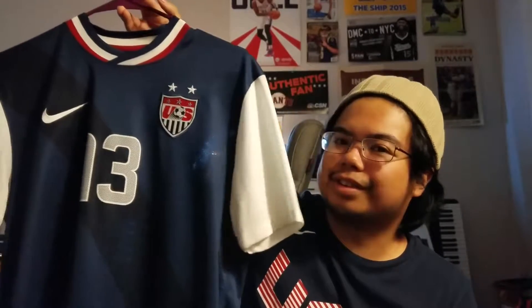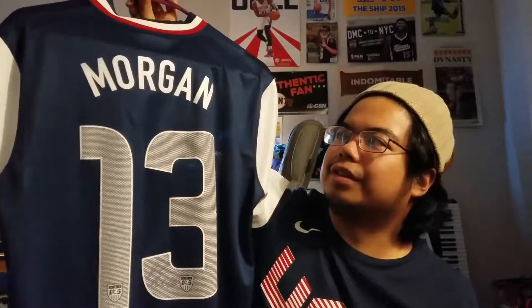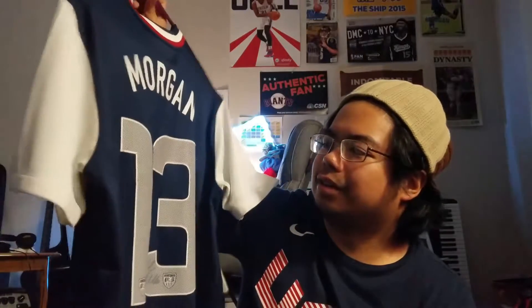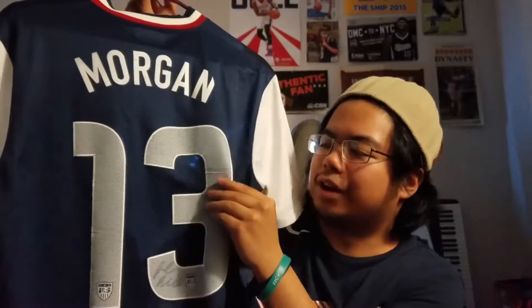First is a 2012 Alex Morgan jersey from the Olympics. I got this right after she scored the game-winning goal against Canada. And this is just the replica jersey. And if you could see — I don't know if you could — but the letters are cracking right now. The numbers are getting all wrinkly.